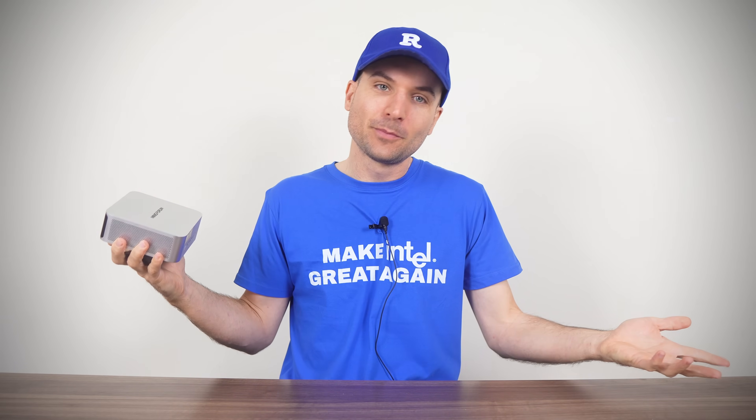I think for me, this was the most requested mini PC review this year. I heard you, I asked Mini's Forum for them, and after some wrangling, here it is.